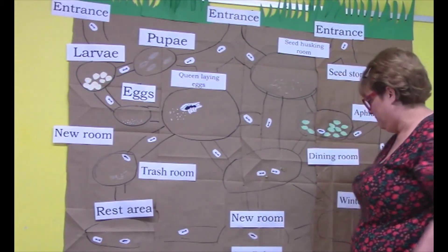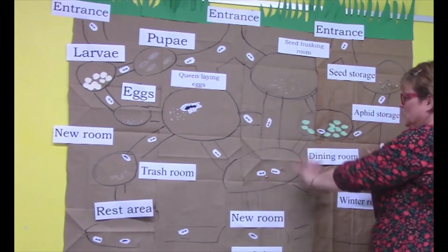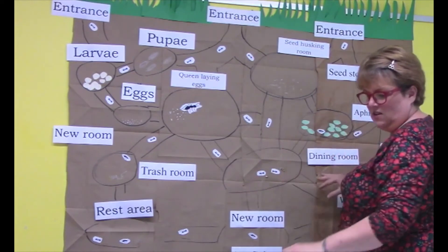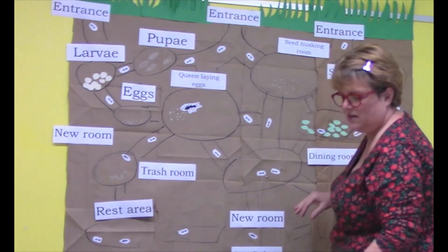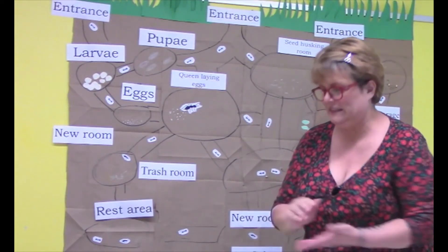Now you're going to make your own version. Make sure you make lots of tunnels and places for all these things to take place. Glue your ants on, glue the beans on, and you can try to glue the queen on.